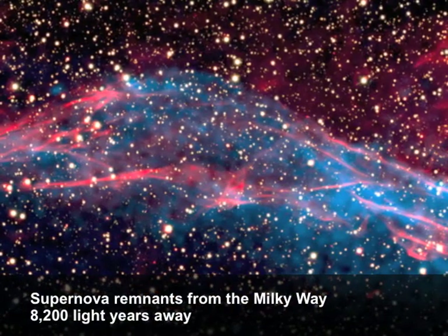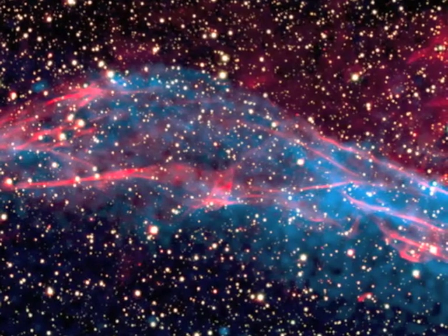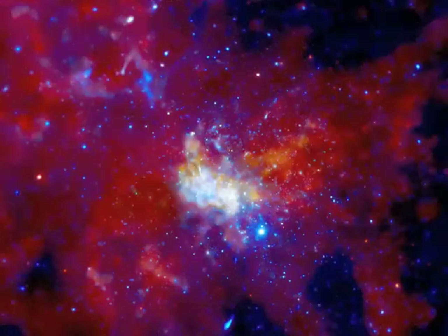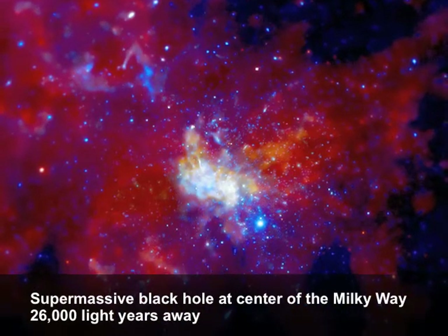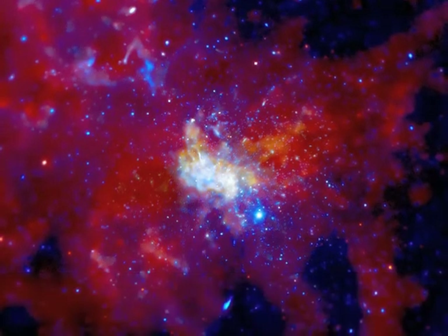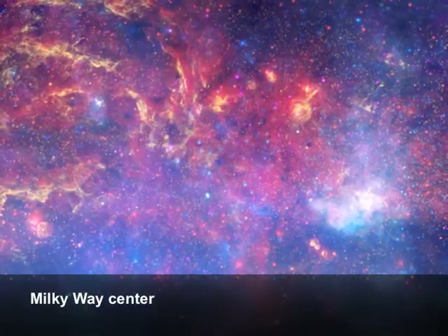Chandra's also done some really cool things with observations of the center of our Milky Way. Because there's a lot of stuff between us and the center of the Milky Way, like dust and gas and all this stuff, if you look at the center of the Milky Way with optical telescopes or infrared telescopes, you see just a bunch of gunk, because it's all blocked between here and there.